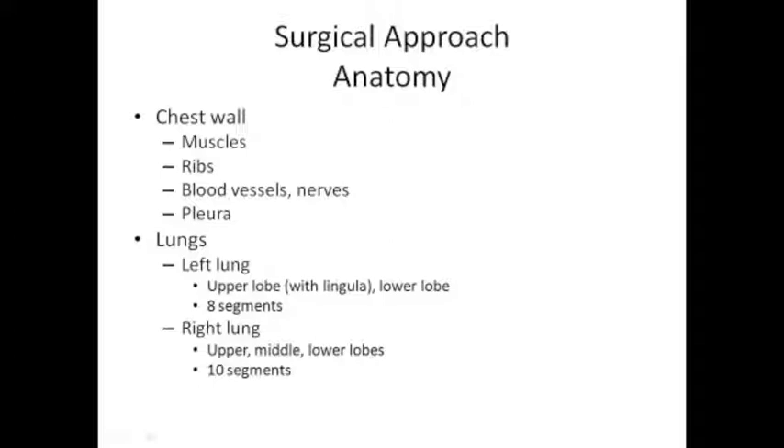If someone says you have a lingular lesion, that's where it's located. The right lung has three classic lobes and two fissures. Take this with a grain of salt - everyone develops uniquely, almost like a fingerprint. Everyone's lungs are different in terms of where the fissures are located and how big the lobes are. What you can expect in terms of breathing and what your chest X-ray will look like when recovered are things unique to you, and that's part of the discussion with your surgeon.